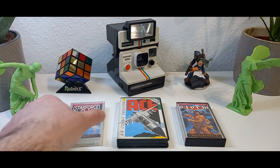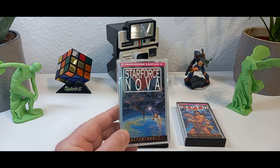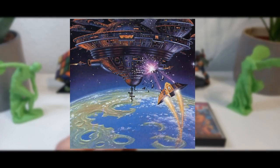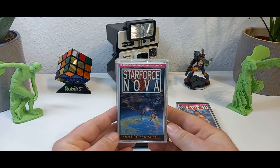Star Force Nova, a shooter from the year 1987, released by Mastertronic. Let's enlarge this piece of art and enjoy it a little. Sci-fi art from the 80s. Just beautiful.